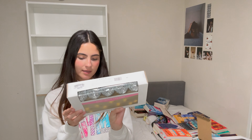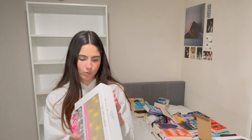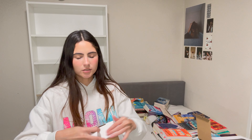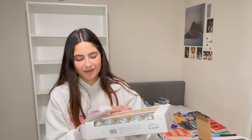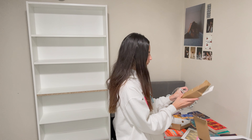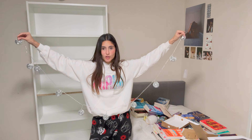I also have these disco balls that have lights on them, but I have to figure out how they work. I'll open them and see if we can put them on the shelves; if not, maybe on my walls or window. I still need to buy a curtain — every time I go shopping I forget. They're so pretty, but they're battery-powered and I don't have batteries. I also thought they were going to be bigger.